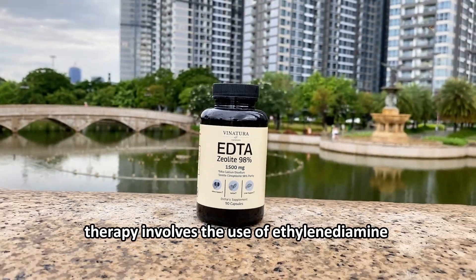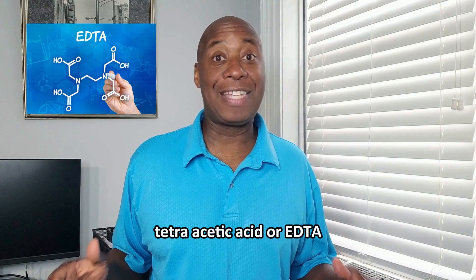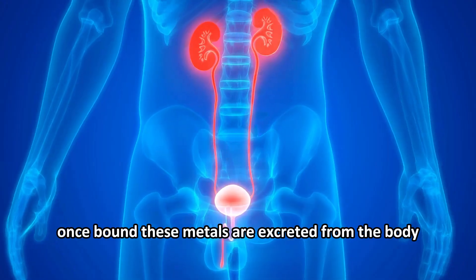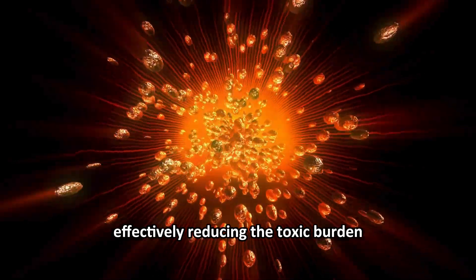EDTA chelation therapy involves the use of ethylenediamine tetraacetic acid, or EDTA, a chelating agent that binds to metals in the bloodstream. Once bound, these metals are excreted from the body through the kidneys, effectively reducing the toxic burden.